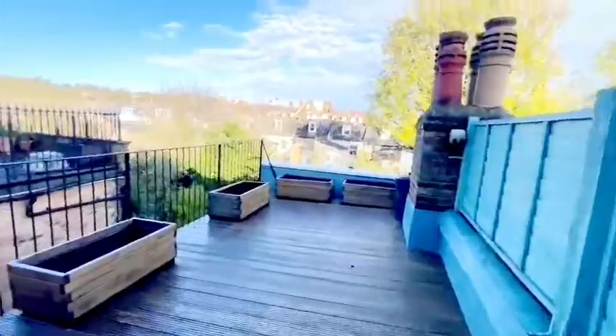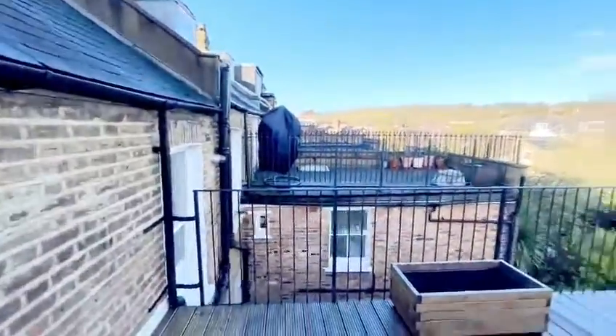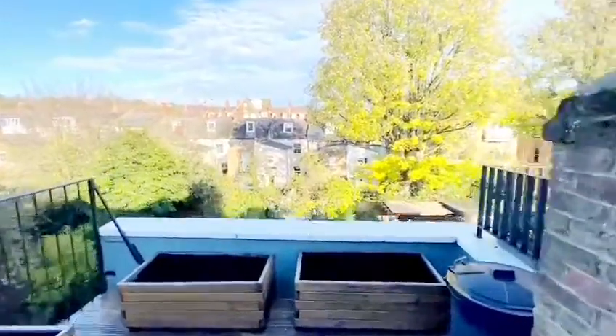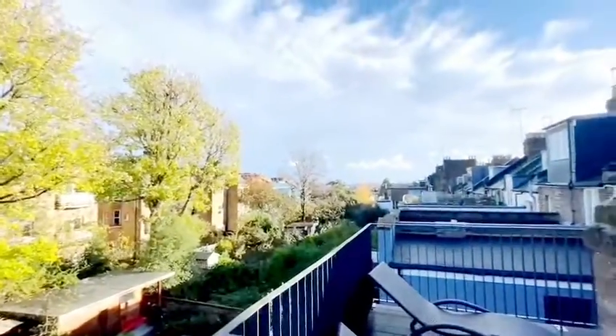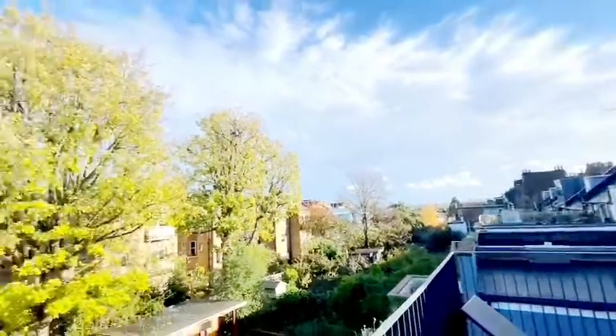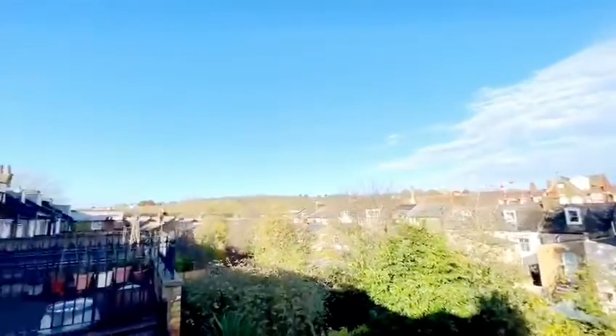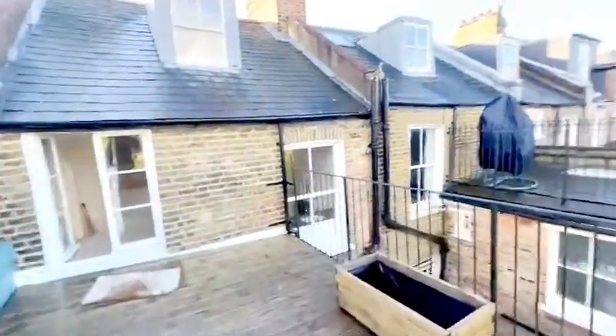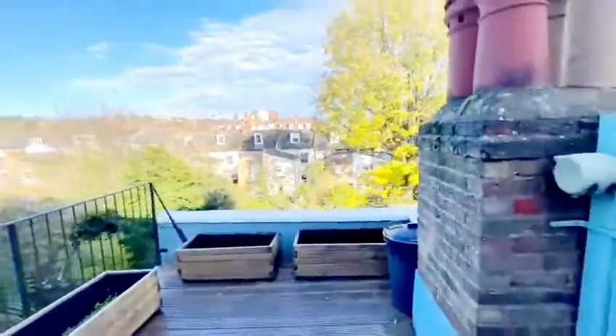Up some more stairs and you have got the terrace area, which is a really lovely bonus. The terrace faces the back of the properties and there are no real nearby roads, which is really nice. You've got views of central London. It's just a lovely decked area to have some outdoor space on an upper floor flat.